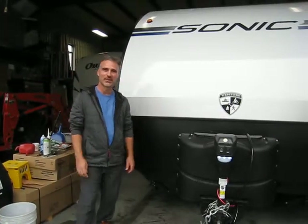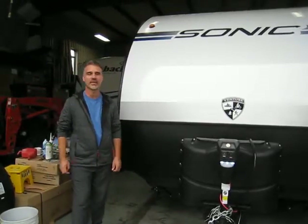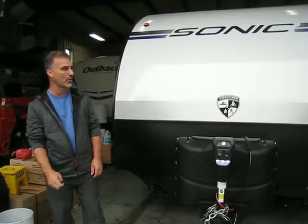Hi folks, Steve here at Ross Trailers. Today we're going to take a closer look at a 2019 Venture RV Sonic model 200 VML. Great little floor plan, an awesome seller for us and I think you'll understand why after you look at the video.